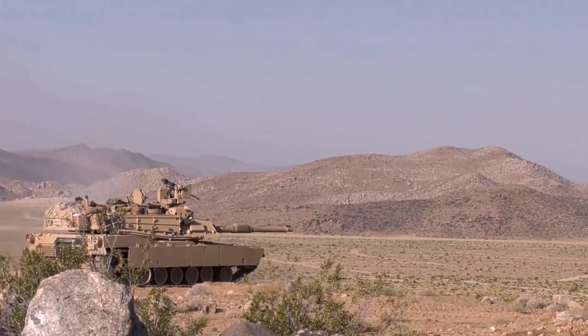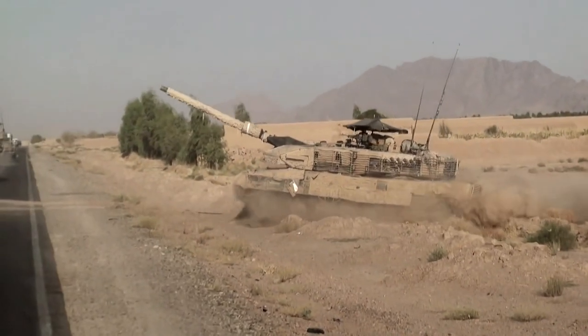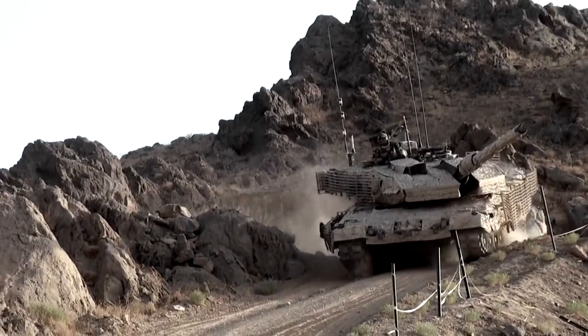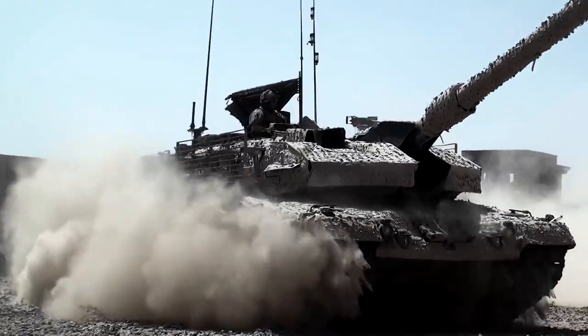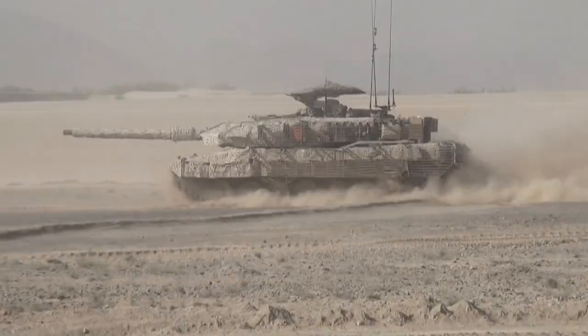In terms of combat, both tanks have proved themselves well in battle. The Leopard 2 was involved in Kosovo and Afghanistan, where it was found to be very durable against improvised explosive devices. This led NATO commanders to heap praise on the vehicle and led to its expansion across the world.